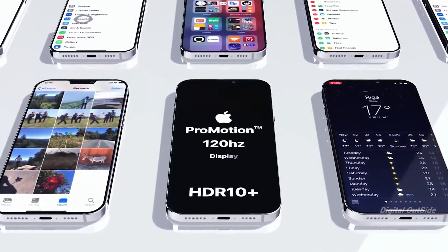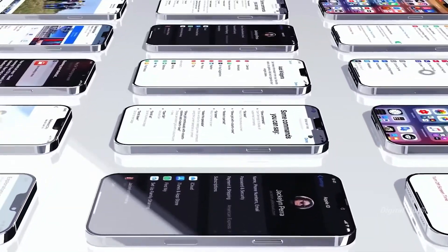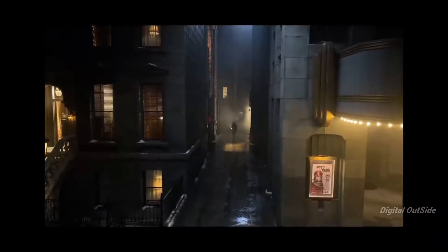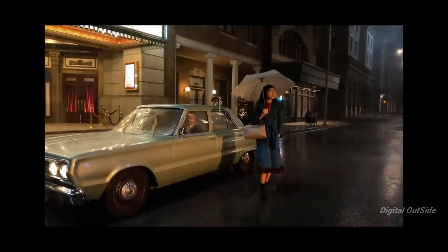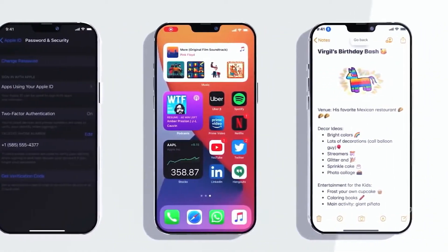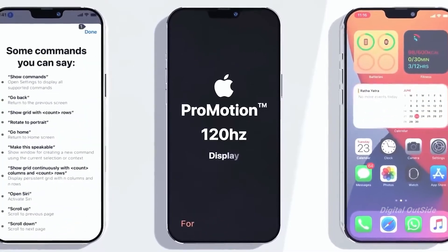One thing where Apple will absolutely take advantage of this A14 chip is when it comes to video performance. We've heard that 4K 120FPS is something that Apple can bring, with a much higher dynamic range. These videos can look really, really good compared to the competition.